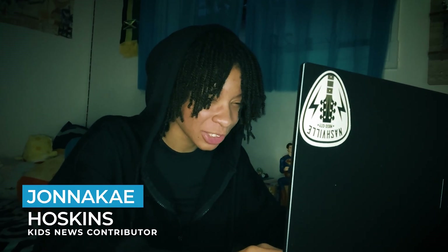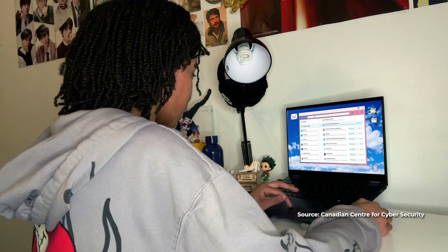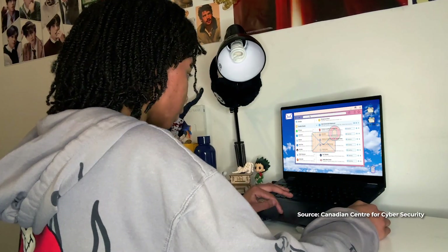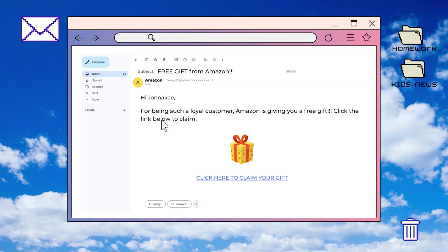On to my next hacker victim, Jeannake. Let's start by sending a phishing link. I send her a fake link that looks like a real website, and when she enters her login info and password, I'll have access to her account. www.amazon.ca — She clicked it! I'm in.